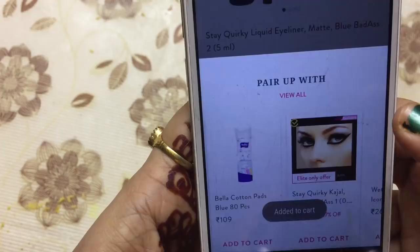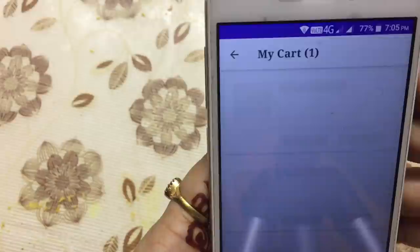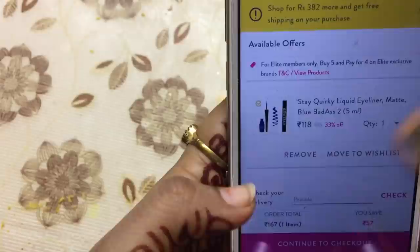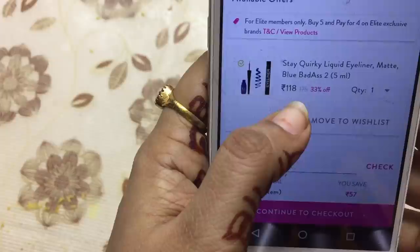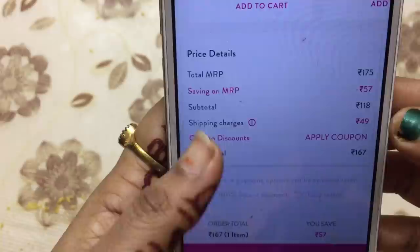Add to cart if you want to purchase it. Open the cart. The cost is ₹167, with ₹133 off, so the total MRP is ₹175. If you purchase it, you will save ₹57. The total comes to ₹118.